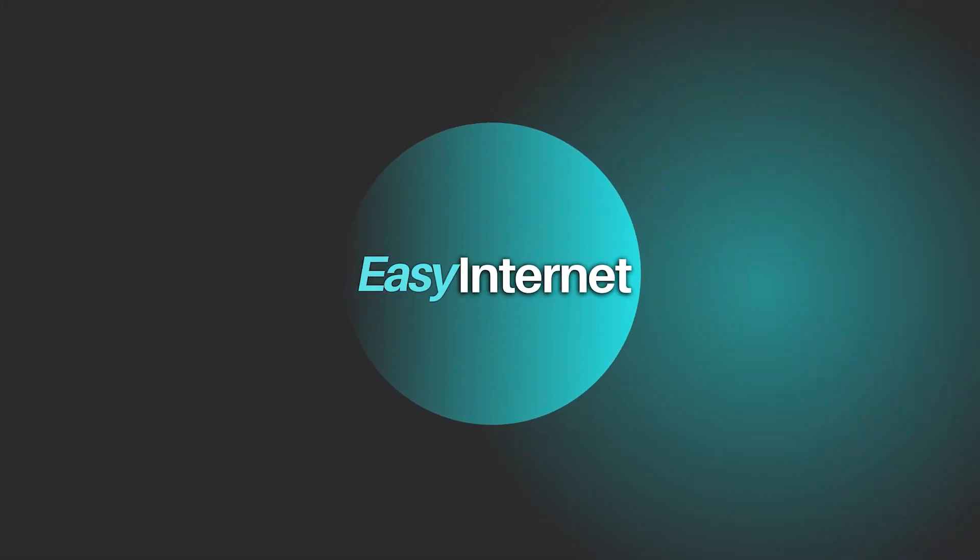Sign up for Flowdesk or MailChimp today and revolutionize your email marketing strategy. Don't forget to subscribe to Easy Internet for more tips and insights. Thank you for watching.